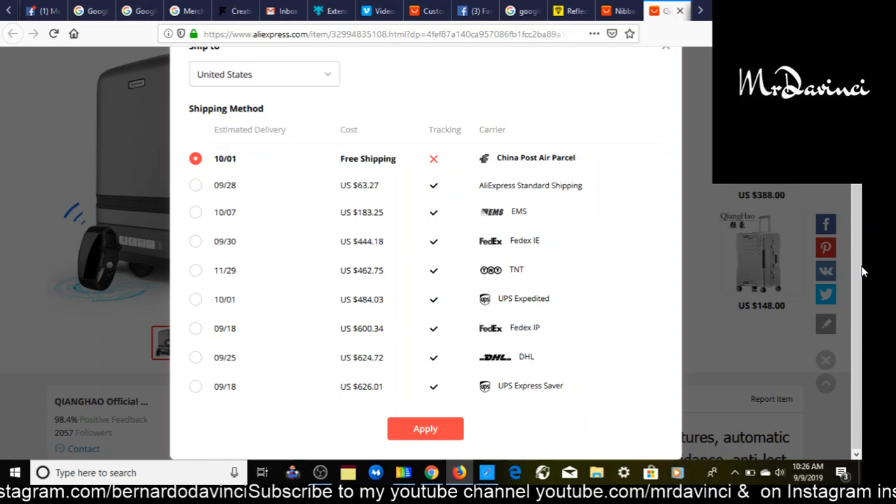I can see the potential this product has. I'd probably try to find it cheaper and with e-packet shipping. But yeah, that is the second product I have for you.